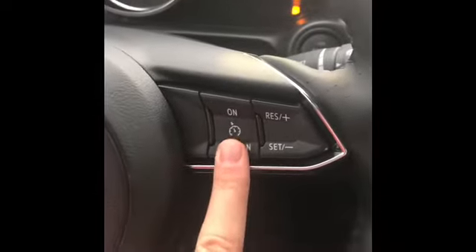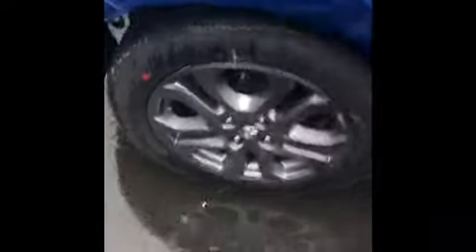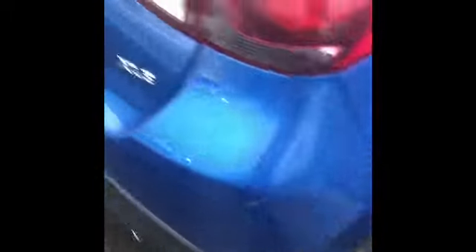She's got cruise control. A quick rundown of the inside of our XLE Yaris hatchback — it's a pretty blue color. Also pops open in the back with a little space. All right, here at Gresham Toyota.